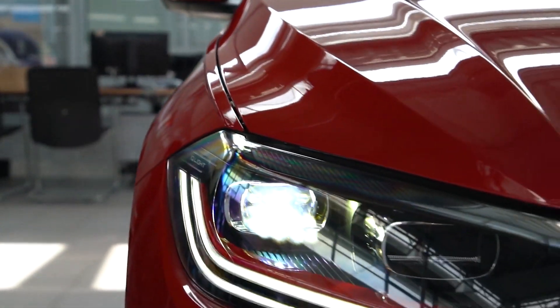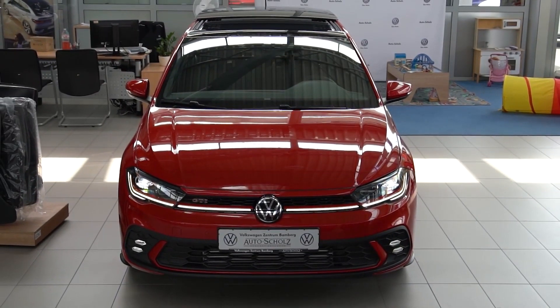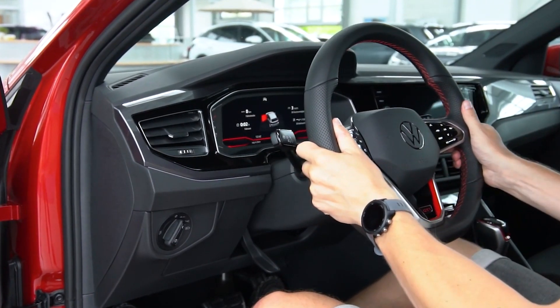Volkswagen usually gets the fundamentals right and the Polo GTI is no exception. The driving position is excellent for bodies of all shapes and sizes, while the flat-bottom steering wheel could have been lifted from a Tiguan or Touareg.